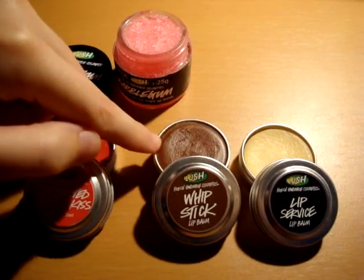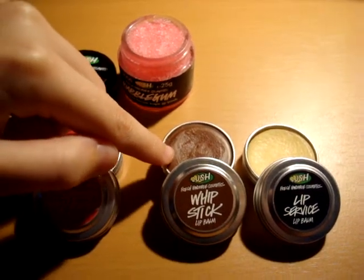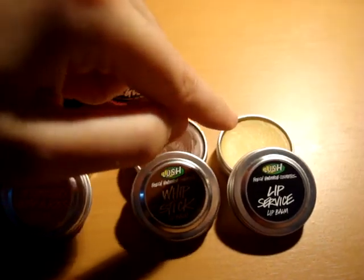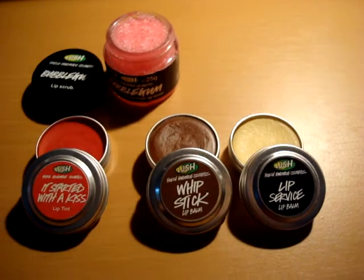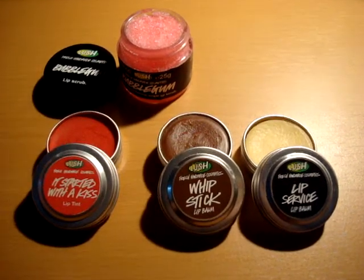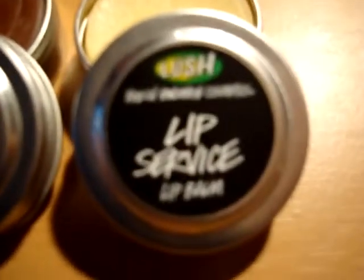This one is a lip stick that tastes like chocolate — very good also. And 'Lip Service' tastes like beeswax, and it's very good too.